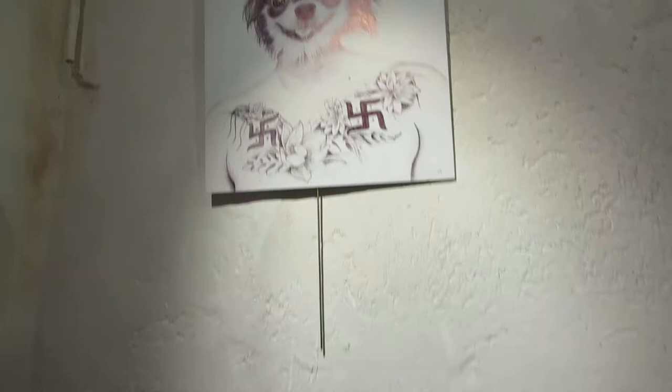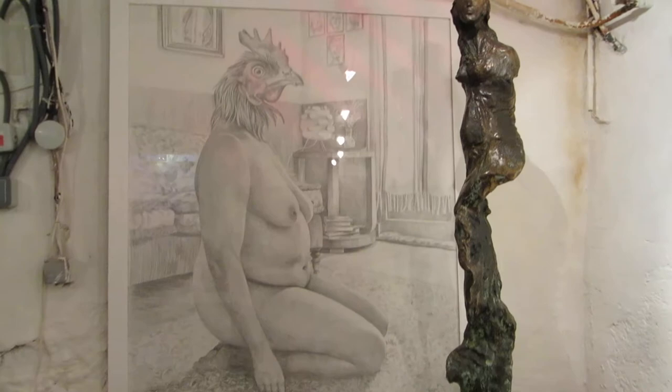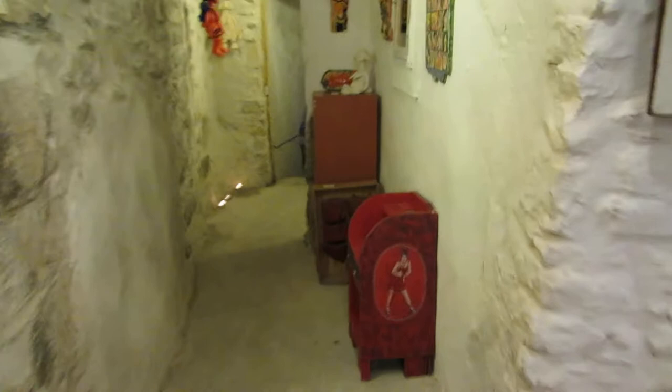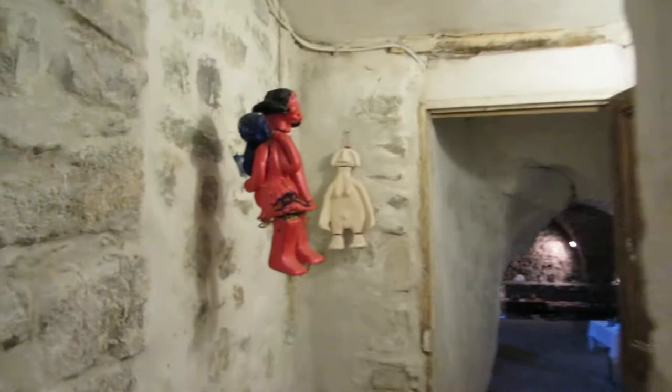I love her stuff. Someday, when I'm rich, I will buy it. There's more stuff here — this goes all the way back. There's that little hallway.